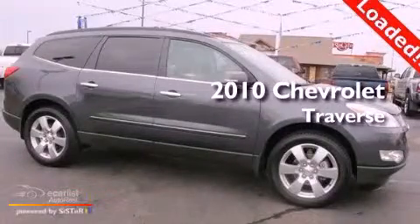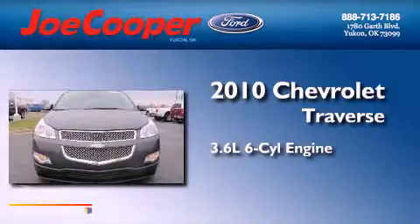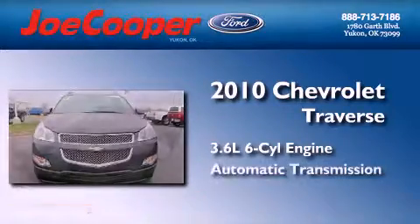This is a 2010 Chevrolet Traverse. It features a 3.6-liter, six-cylinder engine and an automatic transmission.